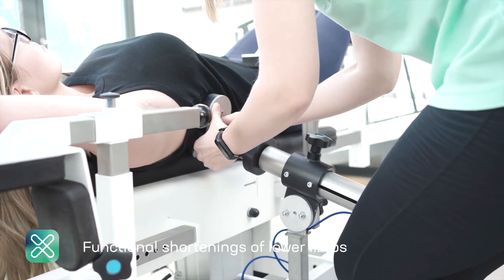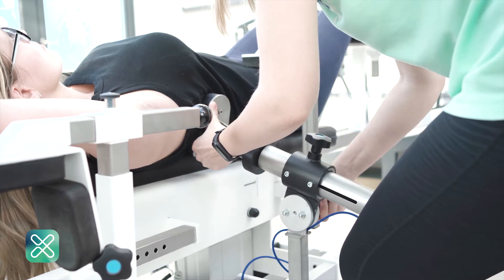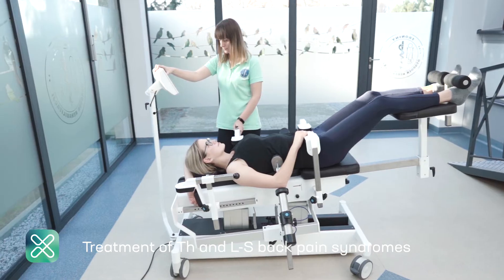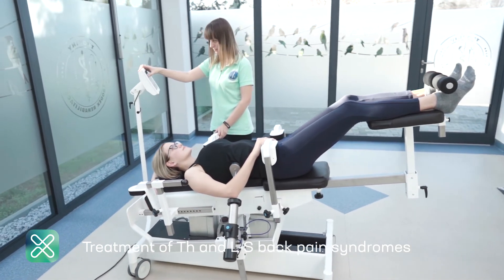In the treatment of scoliosis, it is important to loosen the contracted and tense structures of the body that disturb the mobility and correct physiological movements of the spine curves, thus providing the basis and starting point for further elements of the therapy.